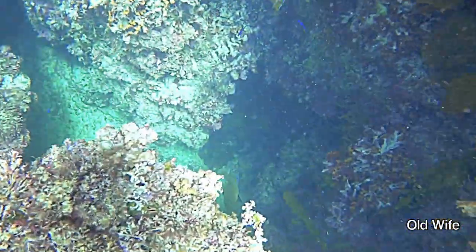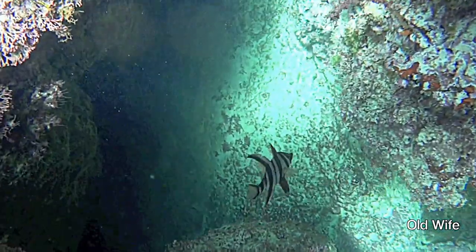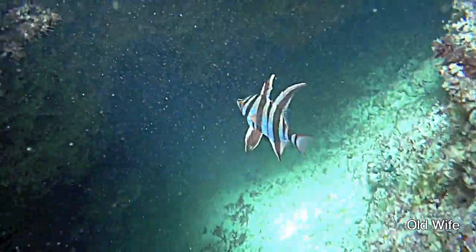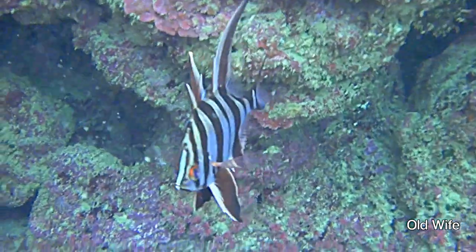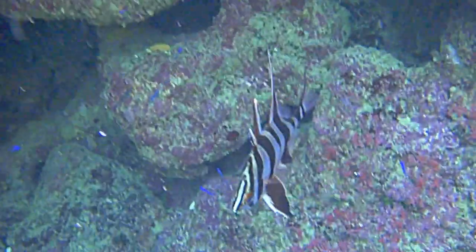A lone all-white fish relaxes in a hole. These fish are one of the beauties of the sea, but don't get too close as they have a venomous spine on their hind dorsal fins.